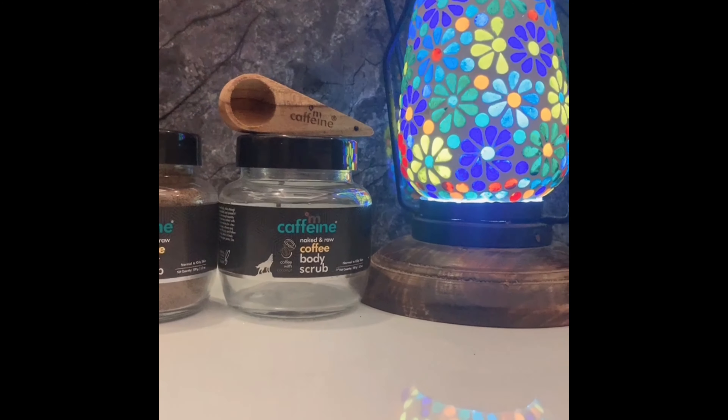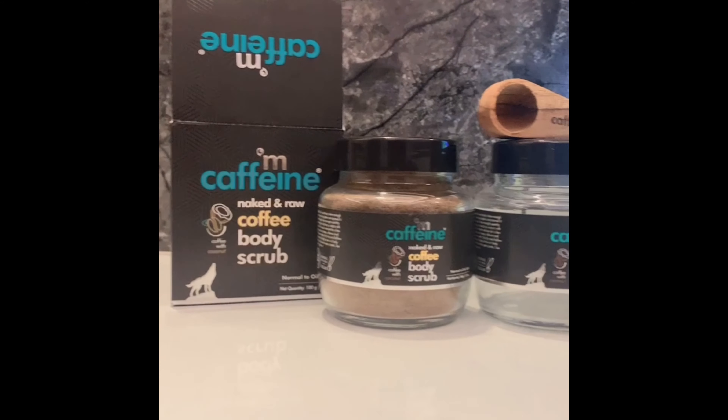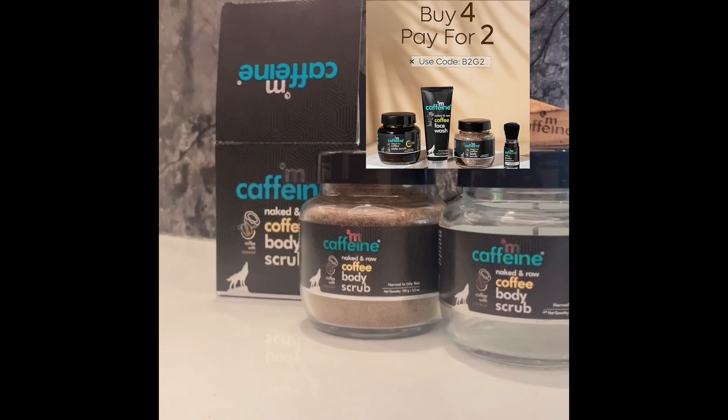MCaffeine has a new offer: buy 4 and pay for 2, which is a very good deal. I'm giving you the screen link in the description box, so please purchase it now.